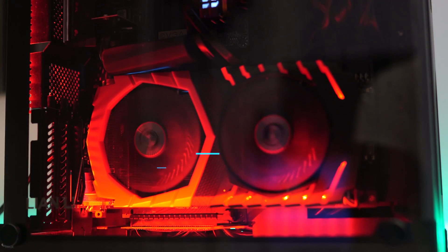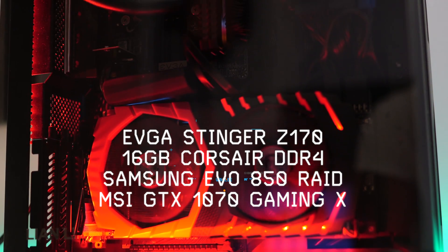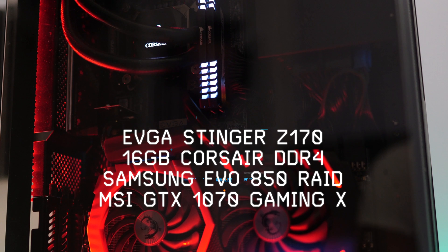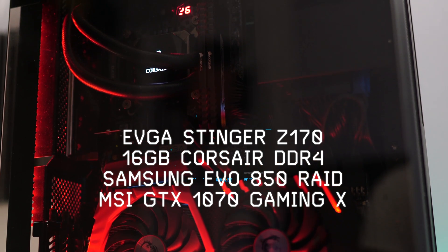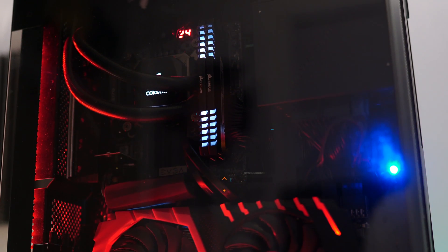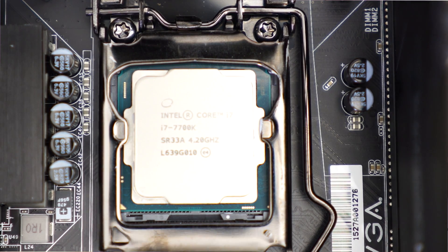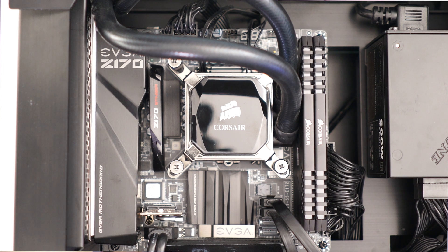To test out the 7700K I decided to tear apart my favorite gaming PC — his name is WALL-E. Currently as configured, WALL-E is sporting an EVGA Stinger Z170 motherboard, 16 GB of DDR4 Corsair Vengeance LED memory, dual Samsung 850 EVO drives, and while the CPU will vary based on the testing, they'll all be cooled by the Corsair H100i CPU closed loop water cooler. Now let's jump into those benchmarks.